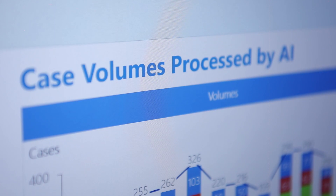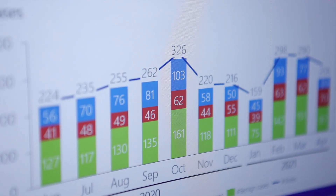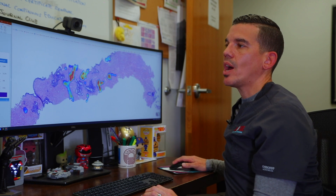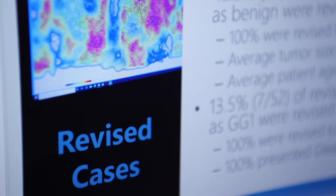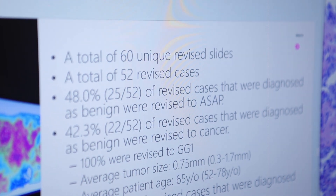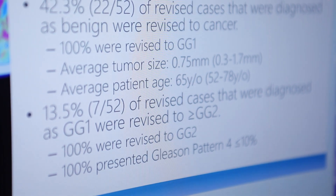We have been able to analyze over 35,000 slides since June of 2020, when we started using this algorithm routinely in our daily practice. We have shown that almost 2% of our reports have been revised, demonstrating that this technology is very useful at decreasing diagnostic errors.